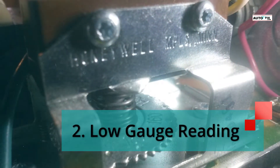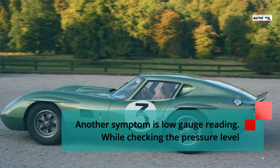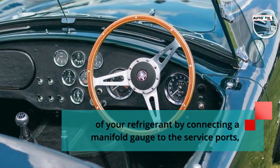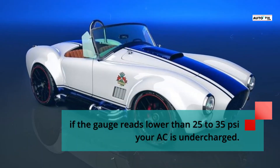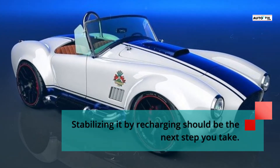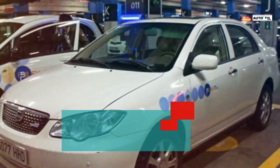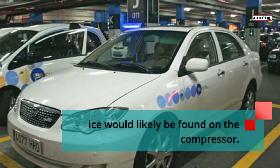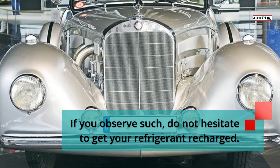Symptom 2: Low gauge reading. While checking the pressure level of your refrigerant by connecting a manifold gauge to the service ports, if the gauge reads lower than 25 to 35 pounds per square inch, your AC is undercharged. Stabilizing it by recharging should be the next step you take. Symptom 3: Ice on the compressor. When water or moisture takes the place of the refrigerant, ice would likely be found on the compressor. If you observe such, do not hesitate to get your refrigerant recharged.